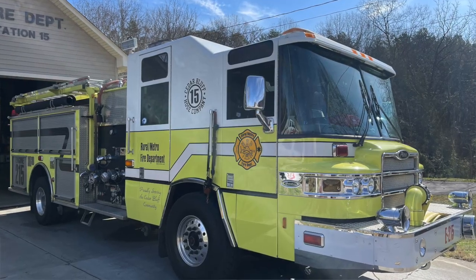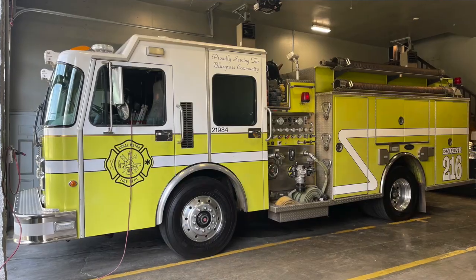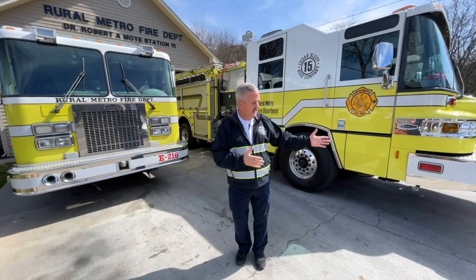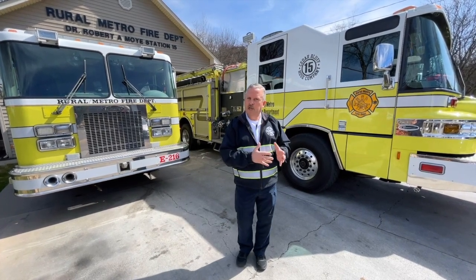We call them apparatus — fire trucks — that are specifically assigned to this station. Anytime in this geographic area of Knox County where you would have a fire call, Engine 15 and Tender 15 are going to respond to that fire. Engine 15 carries 1,000 gallons of water, Tender 215 carries 1,250, so together that's 2,250 gallons of water that we have on board when we arrive in order to combat a fire.